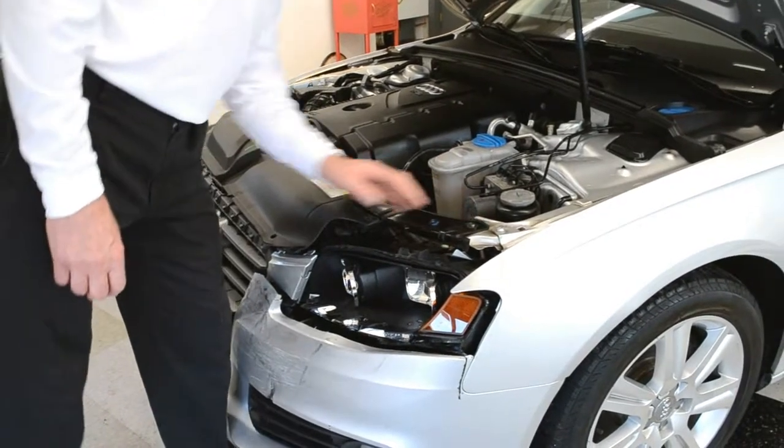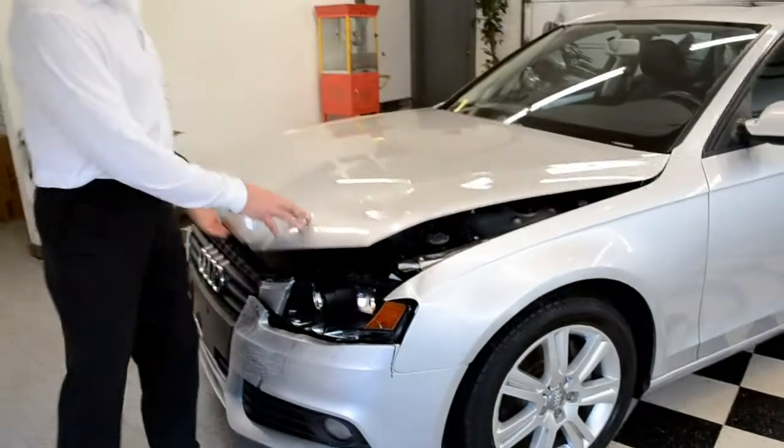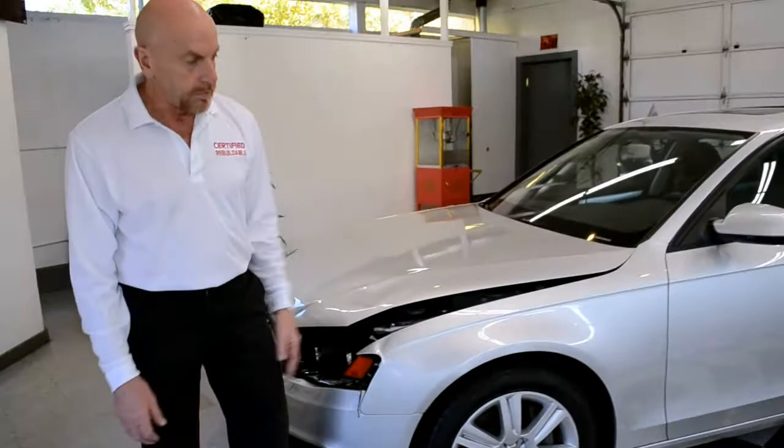All the structure in here looks good, so it looks like it's pretty much a bolt-on repair. You've got to replace the hood. The fender is borderline — you might want to repair it or replace it.